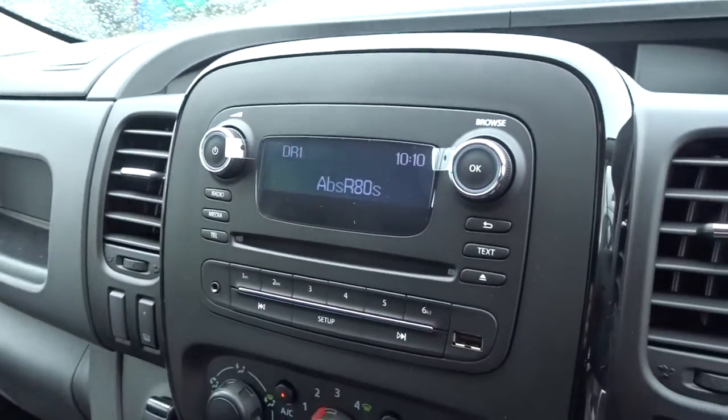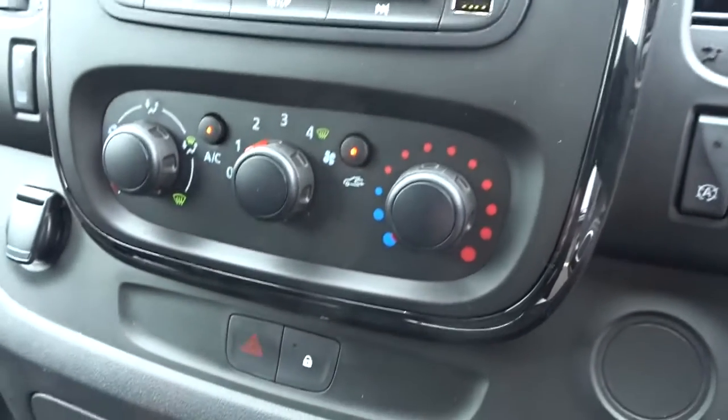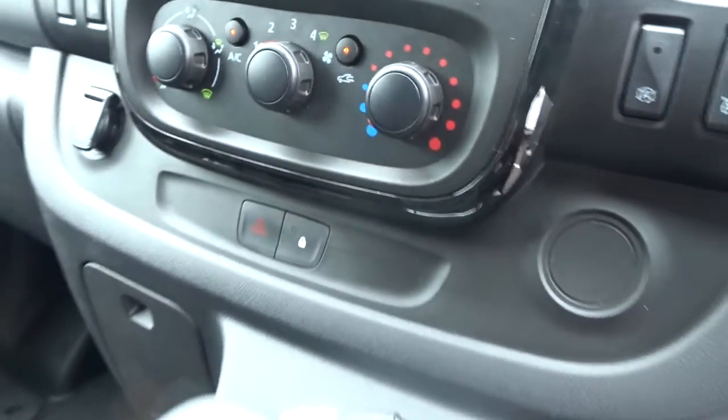The in-car entertainment system is provided by a DAB radio CD player with both auxiliary and USB device connection, as well as Bluetooth. Air conditioning is linked to a four-speed interior heat fan.